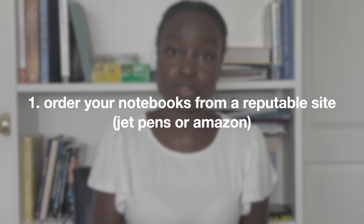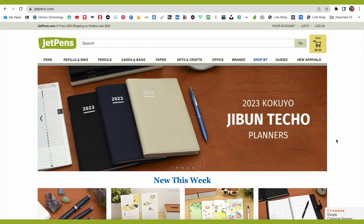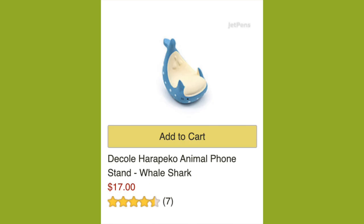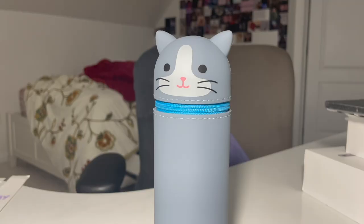I want to encourage you guys to make sure that you order your notebooks from a reputable site like JetPens or Amazon. I personally would say that JetPens is the better site for these notebooks than Amazon. It's where I get all my school supplies from and they have the cutest stationery in my opinion. For instance, I get a lot of cat-themed stuff from there, such as my new pencil case which I definitely did not need this year, but once I saw it, I decided to get it.